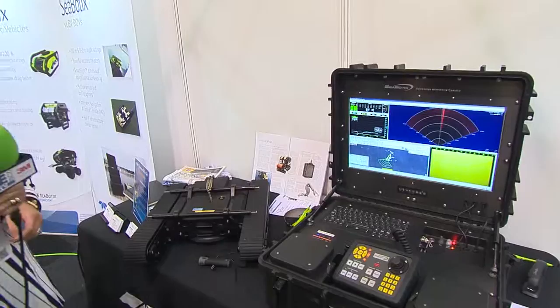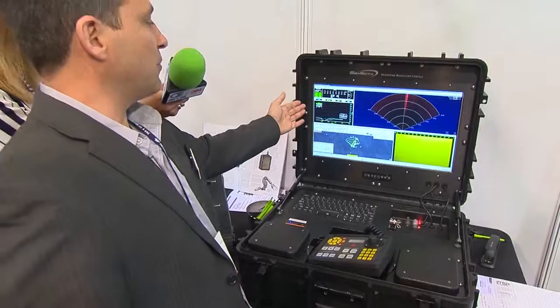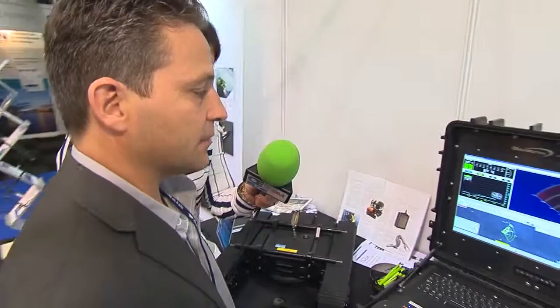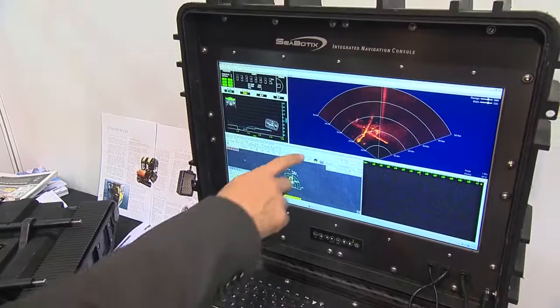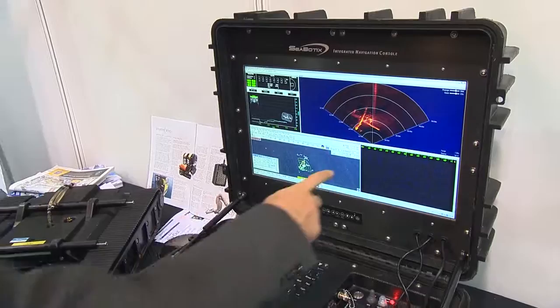Your operator sits in front of the console and uses this handheld controller to control the robot. On the display, you can see feedback about the ROV status — how deep it is, the power used by the thrusters, the level of the lights. And over here, you can see some sonar imagery. On the screen right now, you have an imaging sonar that shows an airplane that this ROV is finding and then inspecting.